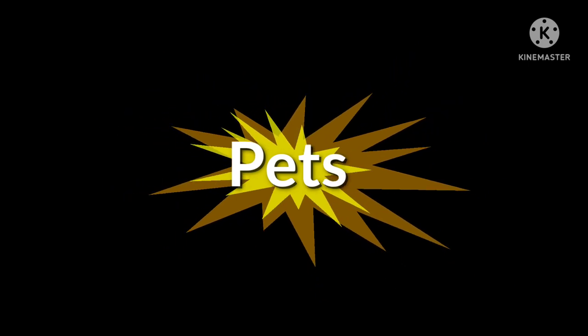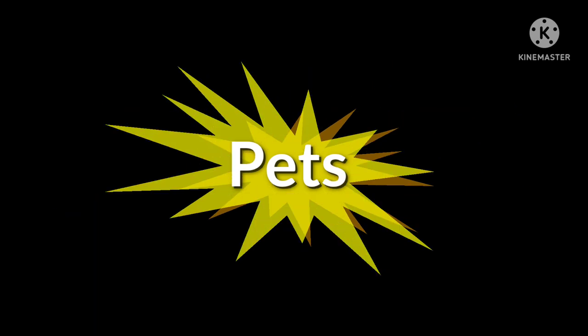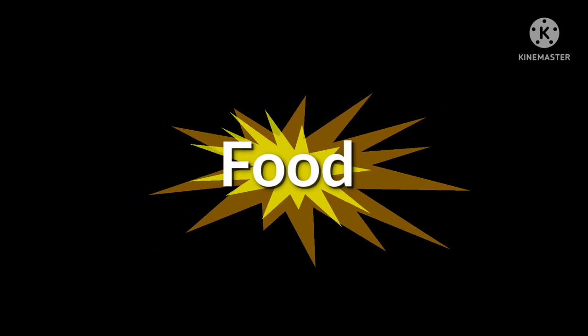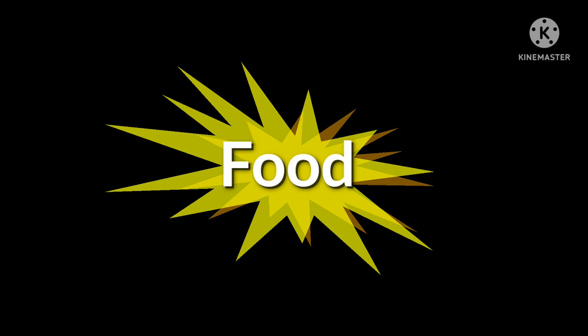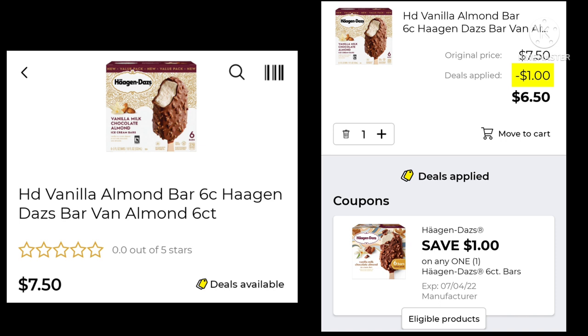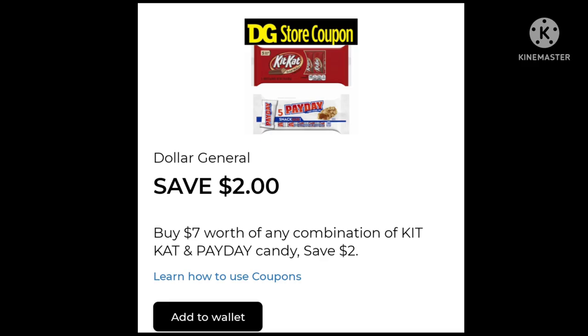In the pets category, the one coupon worth highlighting is for Cesar wet dog food at $1.80 — save 50 cents and pay $1.30. For food: the Dum Dum Pops 8.4-ounce bag is $2.25 — save 50 cents and pay $1.75. The Haagen-Dazs ice cream bars are $7.50 — save a dollar and pay $6.50. Also, there's a Dollar General Store coupon for $2 off when you buy $7 worth of any combination of Kit Kat and Payday candy.